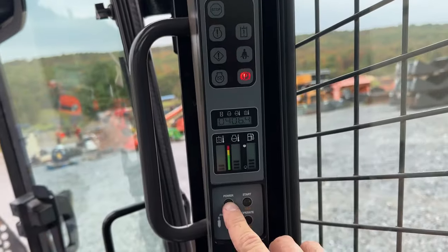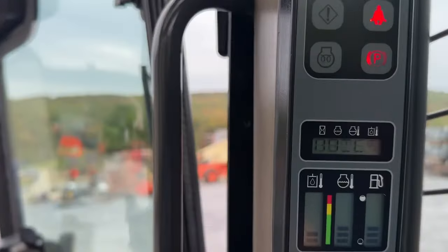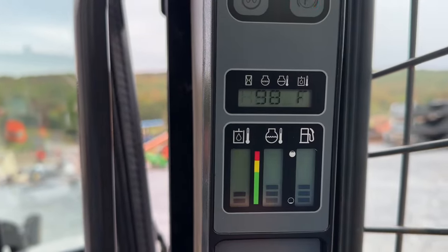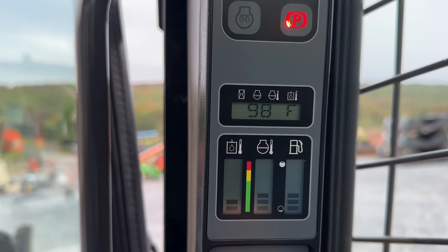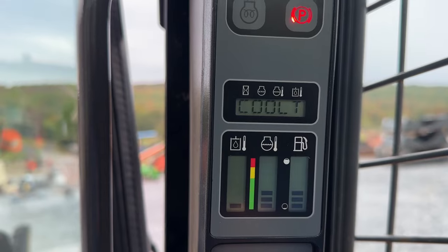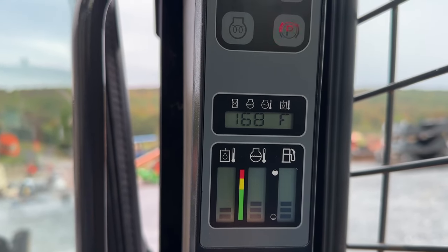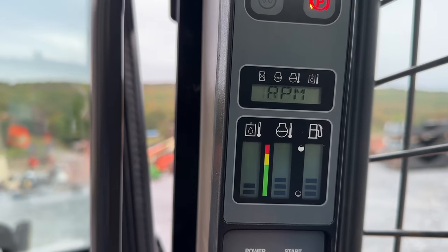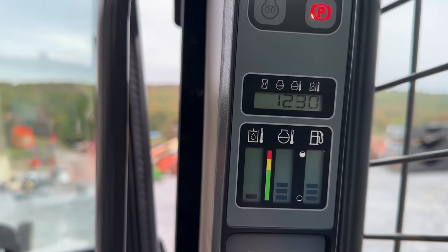We're going to go ahead and power this up. 406 hours — we'll let that toggle through. There's going to be your hydraulic oil temperature. Coolant temperature is next — 168 degrees. See that all works.